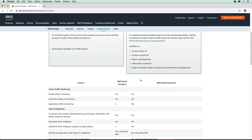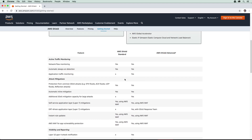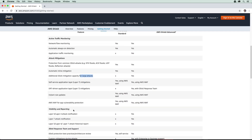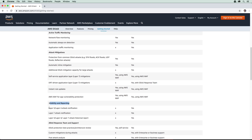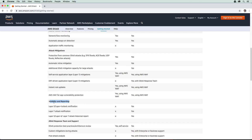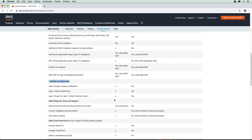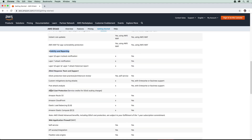Scrolling down, we have a nice large comparison. The most important thing to note is that Shield Advanced is for mitigating large DDoS attacks. If someone is specifically targeting you and sending a lot of traffic your way, you're going to want to pay for Shield Advanced. Another key feature of Shield Advanced is visibility reporting — you get a lot more information on the nature of attacks, and you get a response team and support to work through problems.